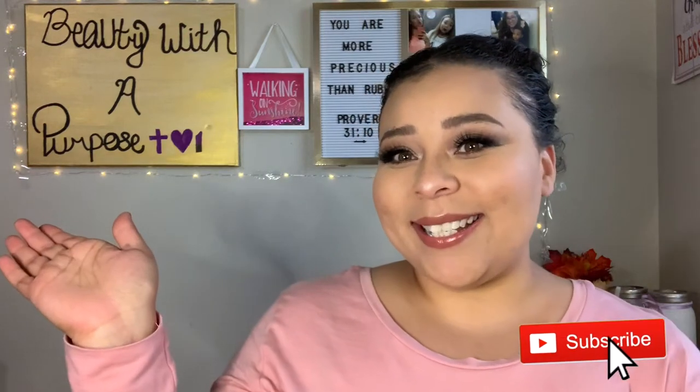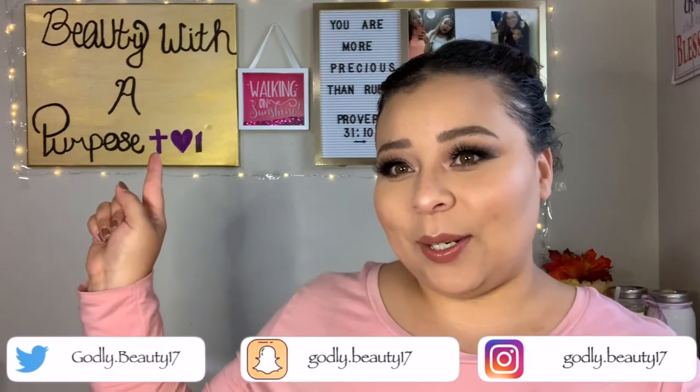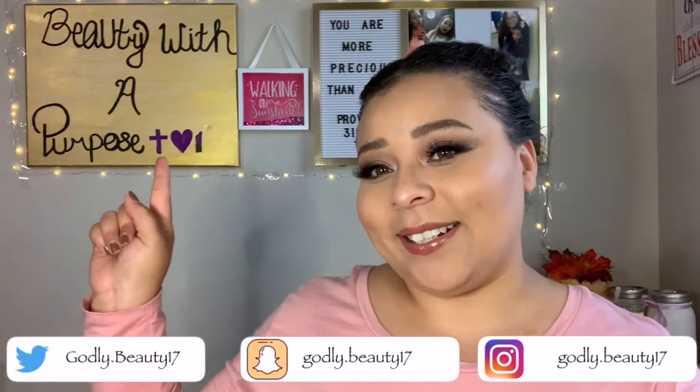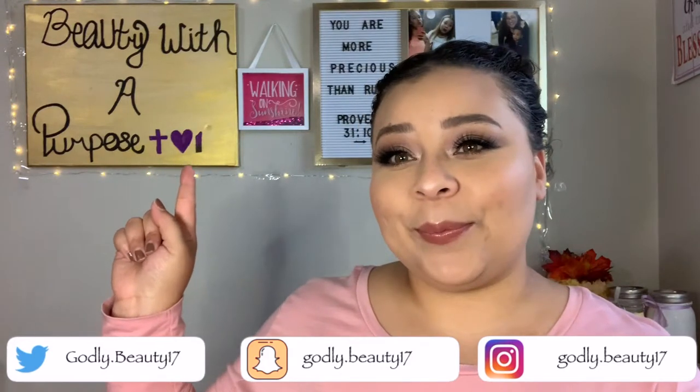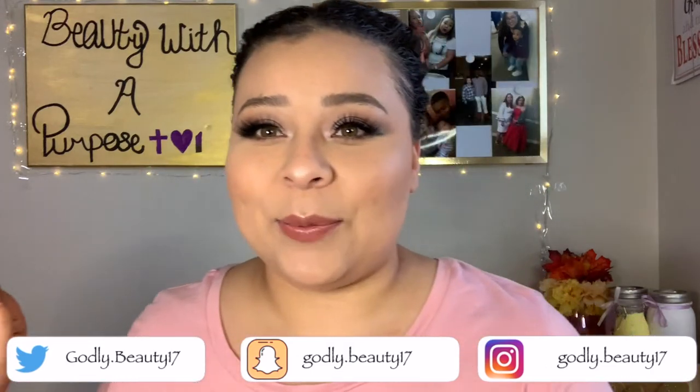Hey guys, welcome back to my channel! My name is Aller - if you're new, welcome to Beauty for the Purpose. My sister made me that sign - it's a little purple lipstick, a purple heart, and a purple cross. She did purple because that's my favorite color.